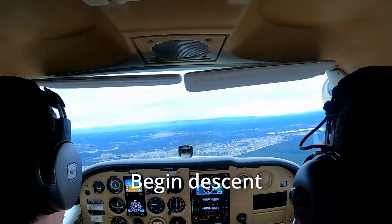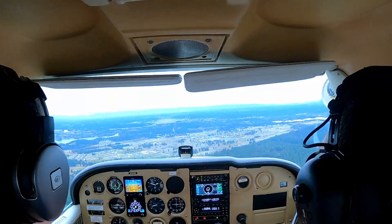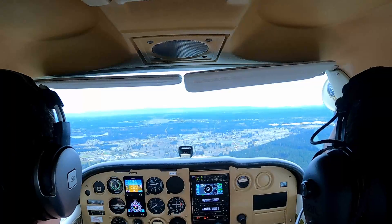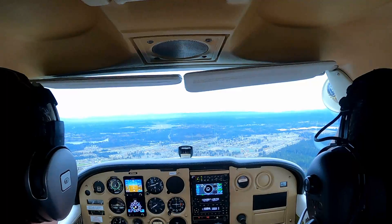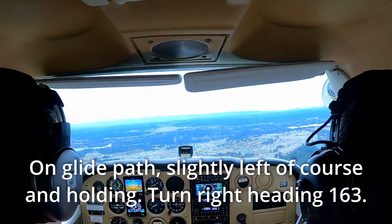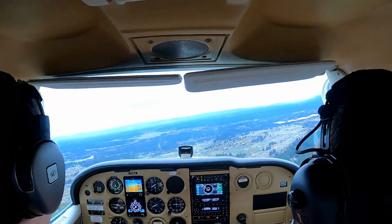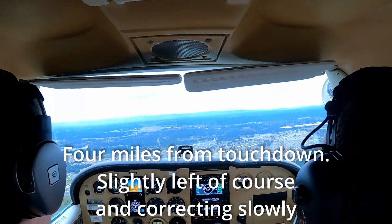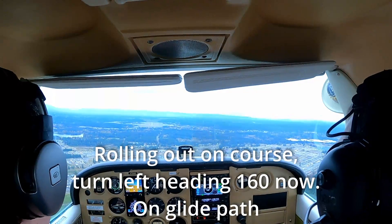Begin descent. On glide path. Slightly left of course and correcting slowly. On glide path. Slightly left of course and holding, turn right heading 163. Four miles from touchdown, slightly left of course and correcting slowly. Rolling out on course, turn left heading 160, now on glide path.